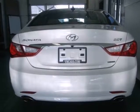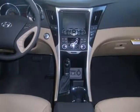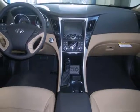Navigate, connect and discover, all with the push of the Blue Link button. You'll also enjoy high-tech features like Bluetooth, MP3 capability and iPod USB and auxiliary input jacks.